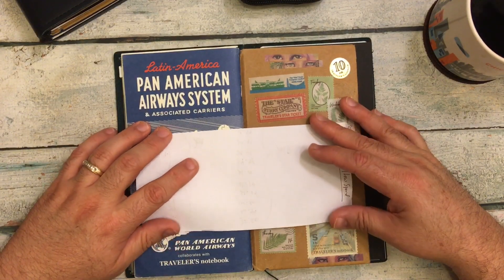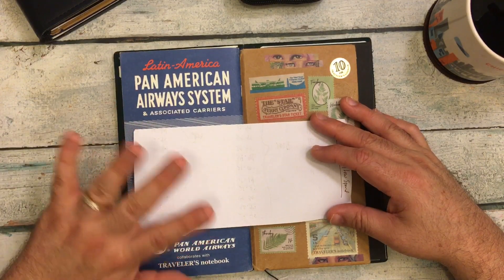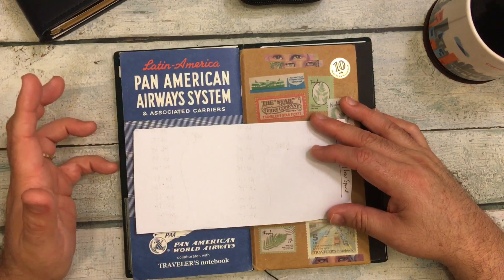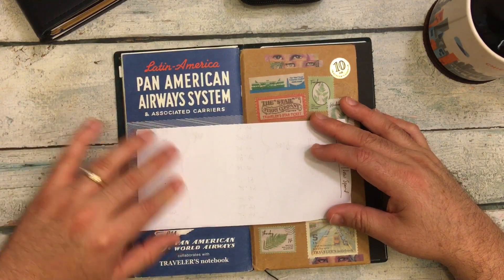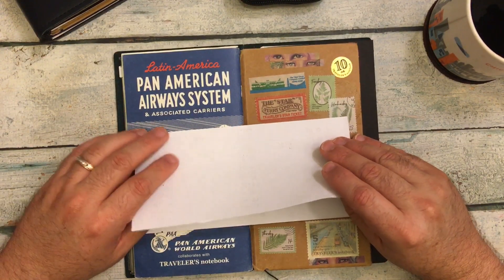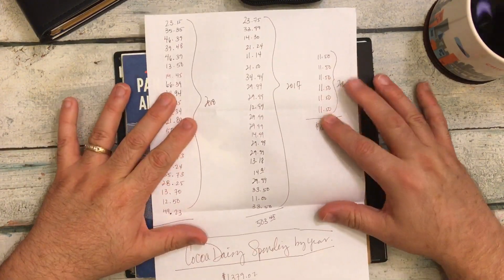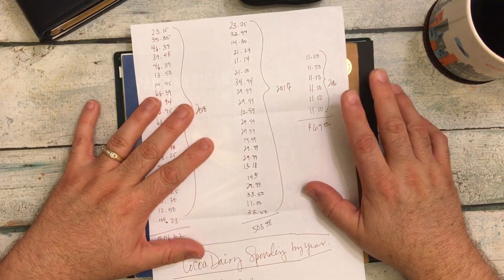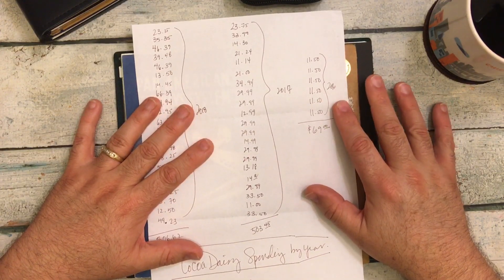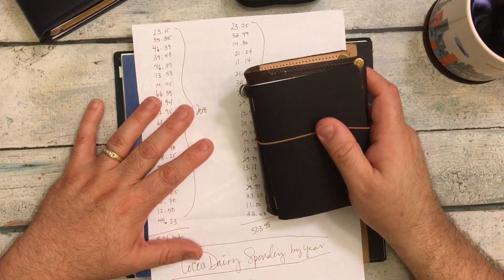Coco Daisy was one of those things. I love Coco Daisy — I love the product, I love Christine and the company, I love the designers. But before 2016, I had purchased a few digital inserts because I was using a passport size for quite a long time. At that time, Coco Daisy passport inserts were only available as digital downloads that you printed, cut, and bound yourself.